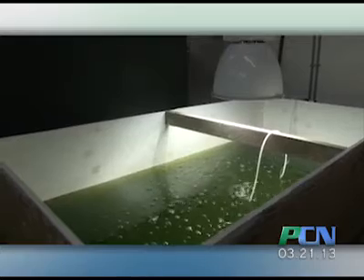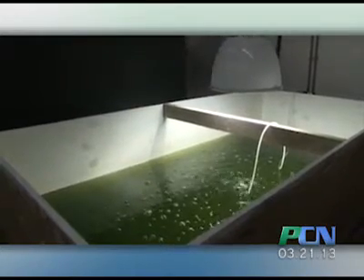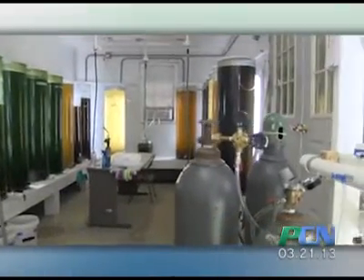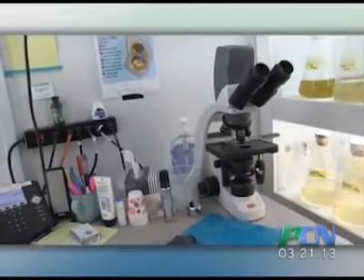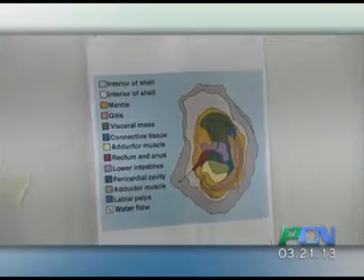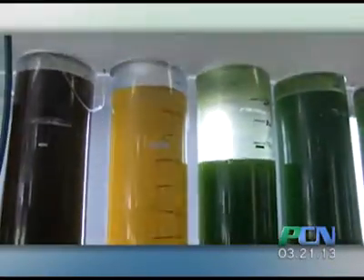So this is our algae lab. Oysters eat algae, and they use that to grow their shell and also to grow gonad to reproduce. The more algae that they eat, the better the chance they have that they will ripen up and start to spawn. So what we do in here is grow the algae they need to basically ripen up, so that we can trick them into thinking that it's the middle of the summertime, even though it's February right now.